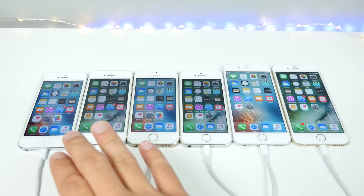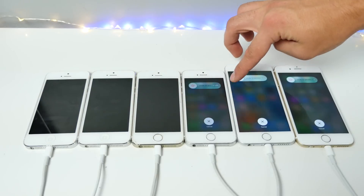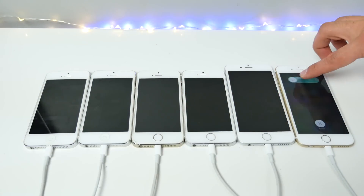Starting with the three oldest devices — the iPhone 5, 5S, and 6 — we're going to do a startup test to see if it's slower or faster on iOS 10. iOS 9 is with the blue background on the left, green is iOS 10. Let's get started. Starting up in 3, 2, 1.